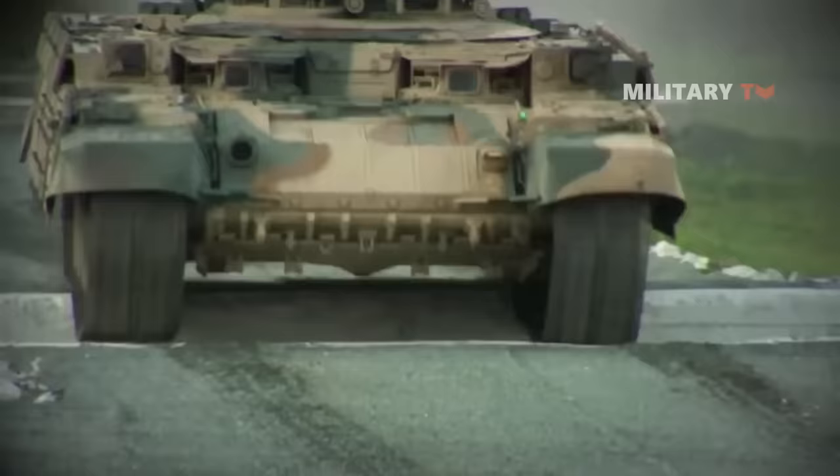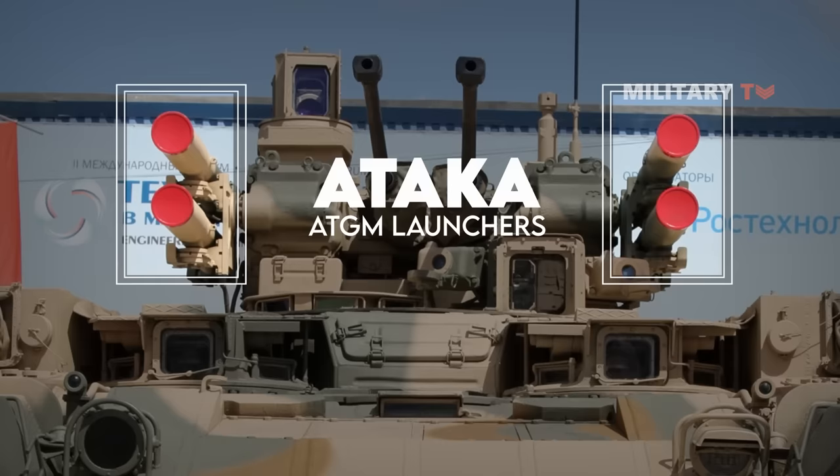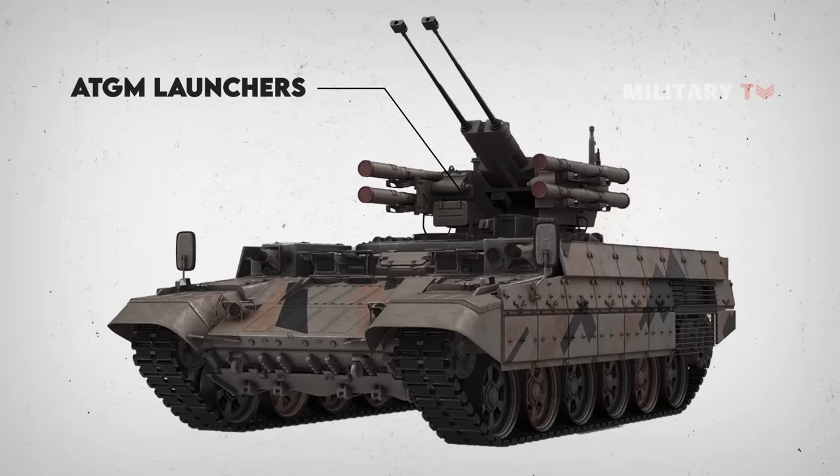Regarding its armaments, the Terminator is equipped with four Ataka anti-tank guided missile launchers as a set of primary armaments against enemy tanks and infantry. Only one missile is carried for each of the launchers without any additional ones stowed away. Two anti-tank guided missile launchers are located on each side of the turret and traverse a complete 360 degrees in sync with the turret.